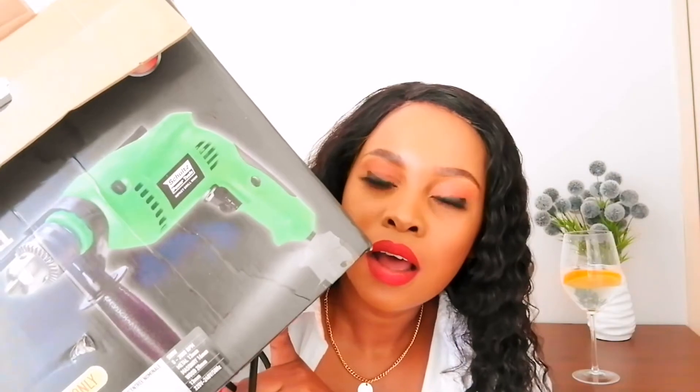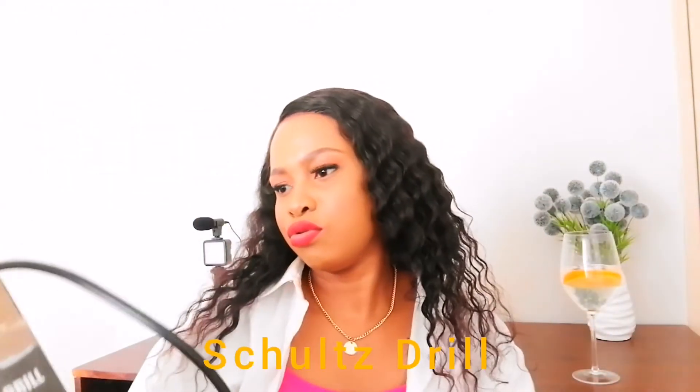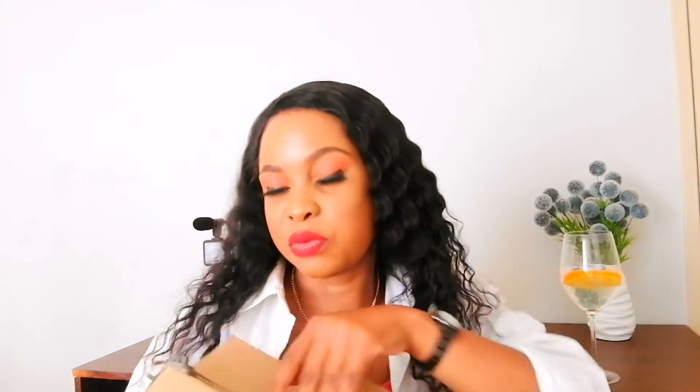I have my toolbox here with me. The most important thing — the only important power tool that you need — is a drill. I have this one from Schultz, written 'for DIY only.' I got it from Shop Rite, you can also get it from Checkers. It was only about 250 to 300 rand.